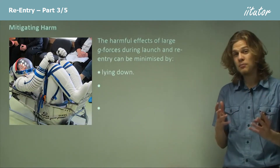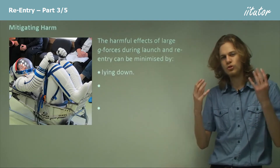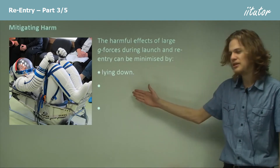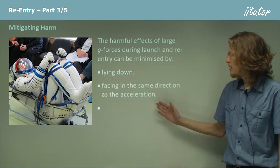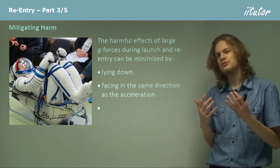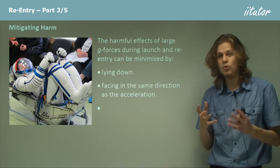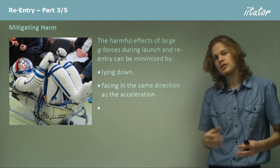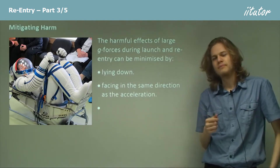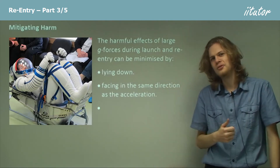The harmful effects of g-forces can be minimized by lying down, which is why when a rocket launches or reenters, the astronauts inside are lying down on their seats, as we can see here. They're facing the same direction as the acceleration. That means during launch or reentry, we find the direction of the acceleration of the craft and we face in the same direction. If we're launching upwards, we face upwards — this means the g-forces are pushing us back down, giving us a sort of 'eyeballs-in' g-force, which prevents things like eyeballs from being forced out during strong g-forces.